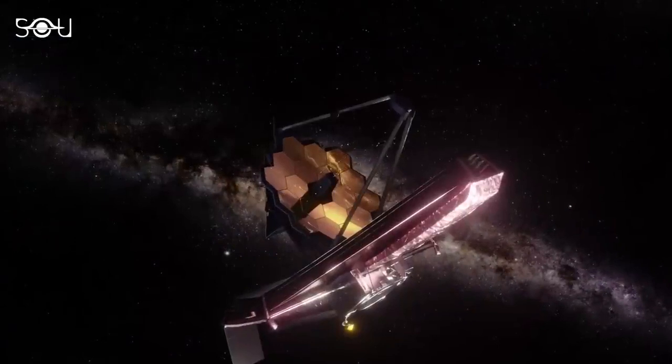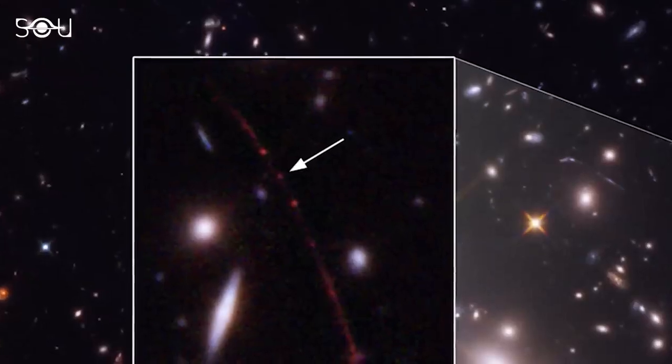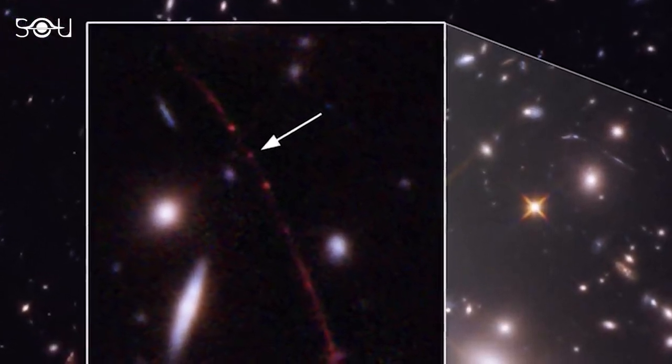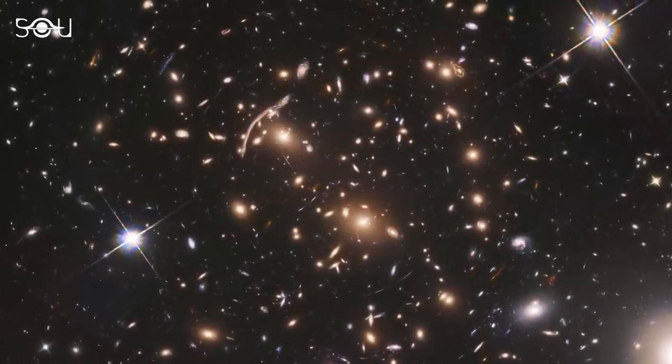Recently, the James Webb Space Telescope revealed the secrets of Earendel, the most distant single star ever seen in the universe, lying at the edge of time. If you missed what Webb found out, make sure to catch up on this exciting discovery.